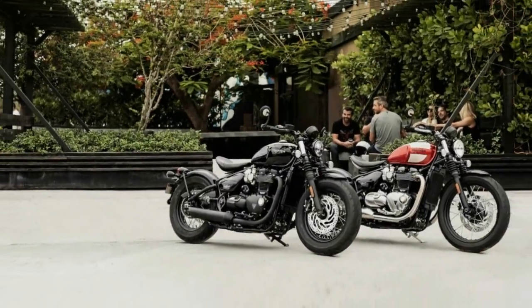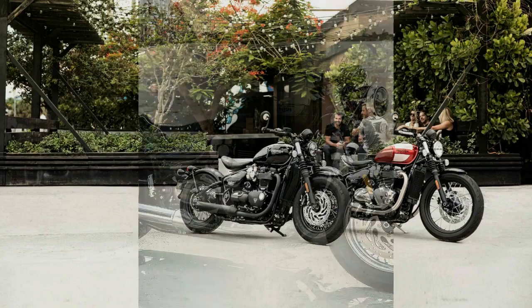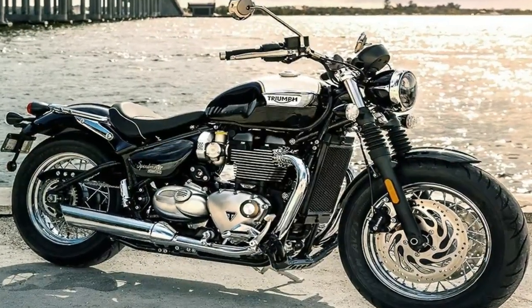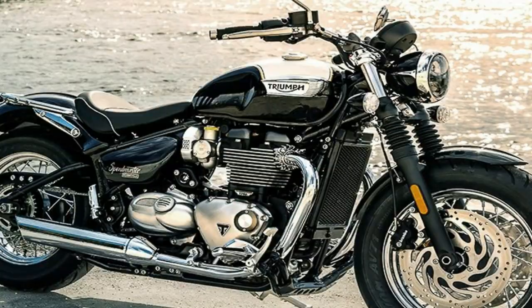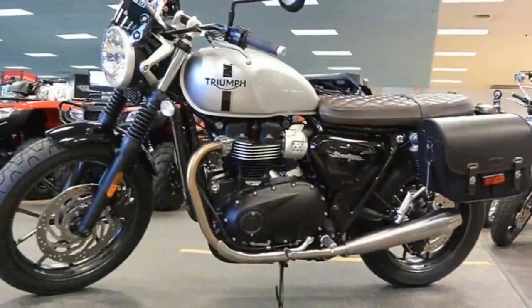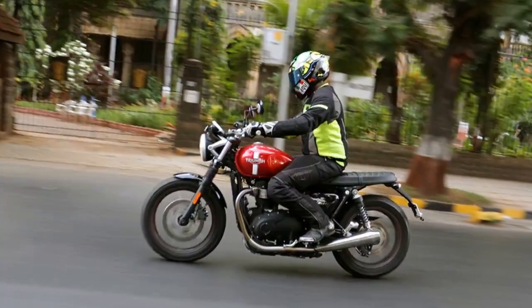Triumph's 2017 Bonneville Bobber was something of an anomaly for the brand. Like its popular Bonneville-based platform, it blended a smooth and powerful engine with timeless styling, but it also sold quicker than anything else in Triumph's 115-year model history, ever. If this doesn't make a case for its merit, then I don't know what does.